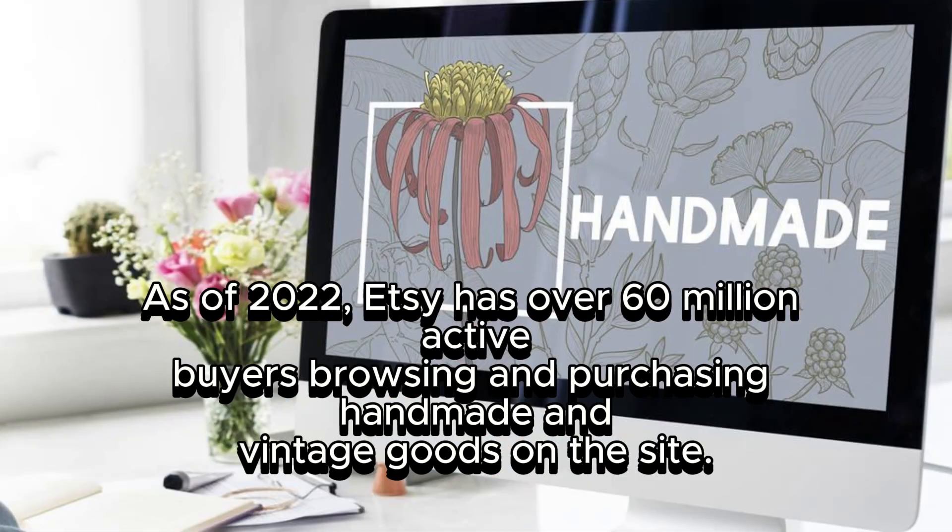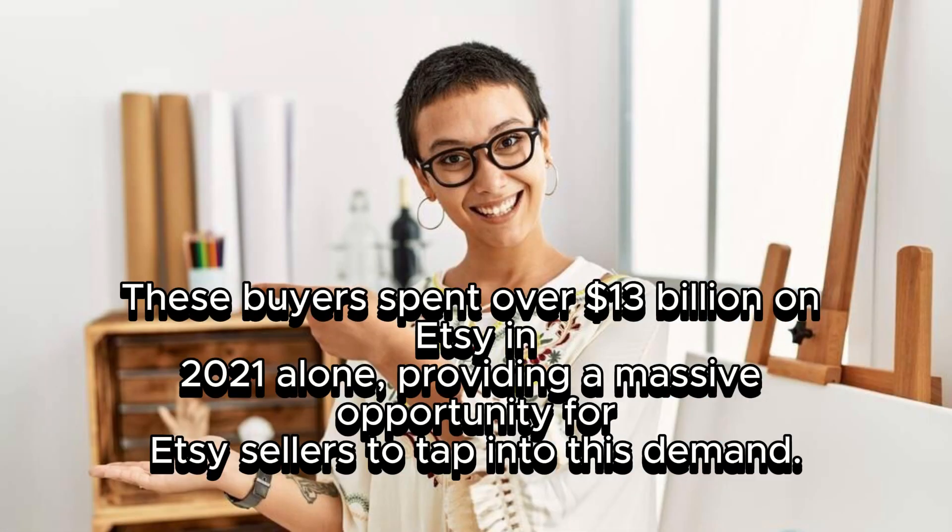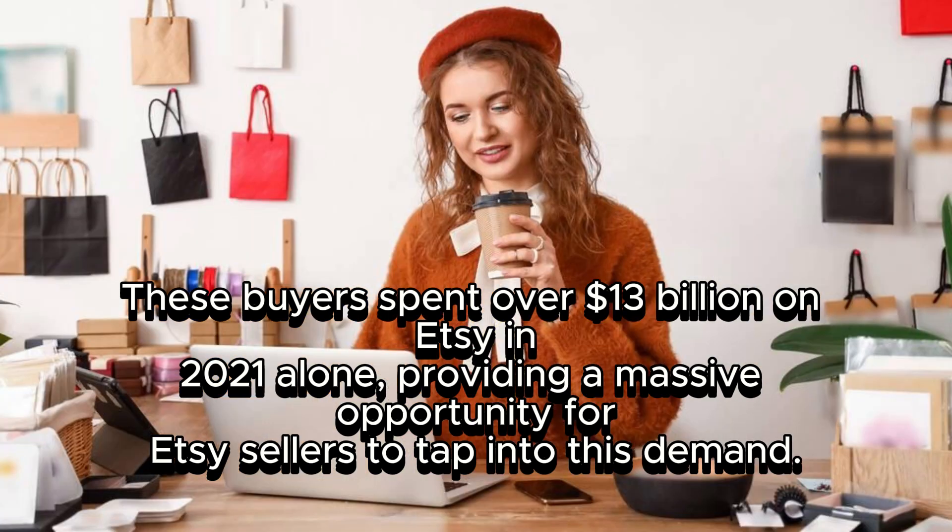As of 2022, Etsy has over 60 million active buyers browsing and purchasing handmade and vintage goods on the site. These buyers spent over $13 billion on Etsy in 2021 alone, providing a massive opportunity for Etsy sellers to tap into this demand.